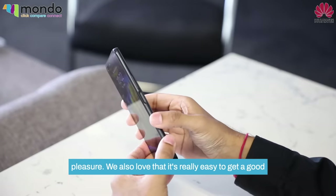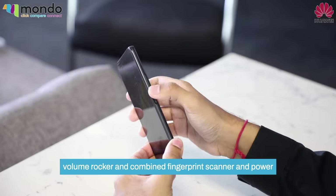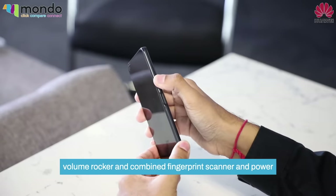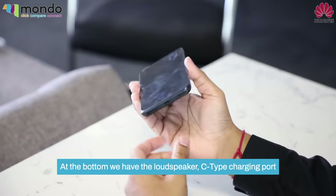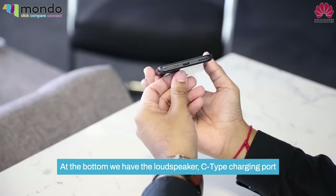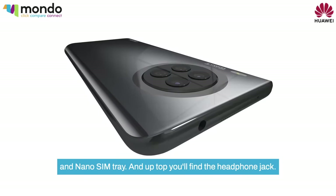We also love that it's really easy to get a good grip on the Nova 8i, thanks to its curved design. The volume rocker and combined fingerprint scanner and power button are located on the right side of the phone. At the bottom, we have the loudspeaker, C-type charging port, and nano-SIM tray. And up top, you'll find the headphone jack.